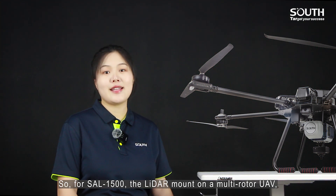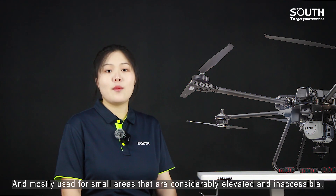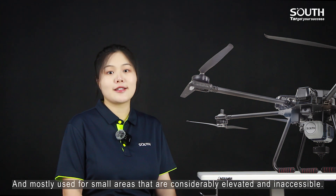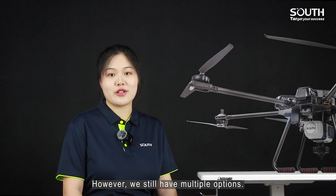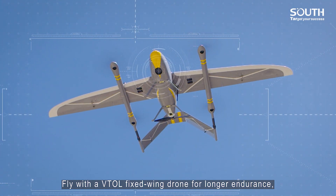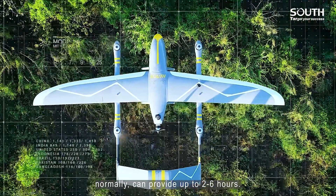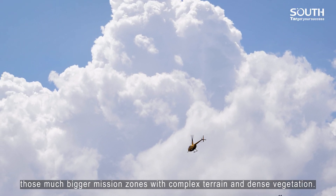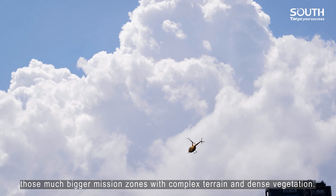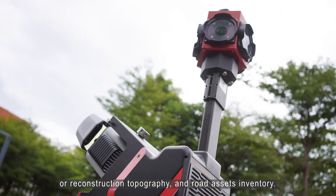For the SL-1400, the LiDAR mounts on a multi-rotor UAV, which is cost-friendly and mostly used for small areas that are elevated and inaccessible. However, there are multiple options: fly with a VTOL fixed-wing drone for longer endurance, normally up to 2–6 hours, or fly with an unmanned aircraft for much larger mission zones with complex terrain and dense vegetation. Drive when possible, mostly used for road expansion, reconstruction topography, and road asset inventory.